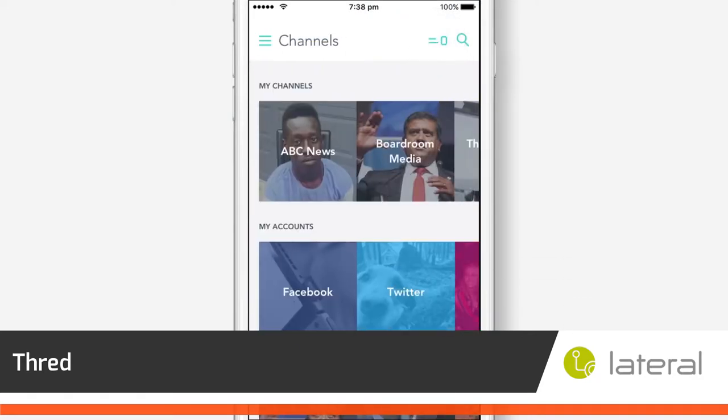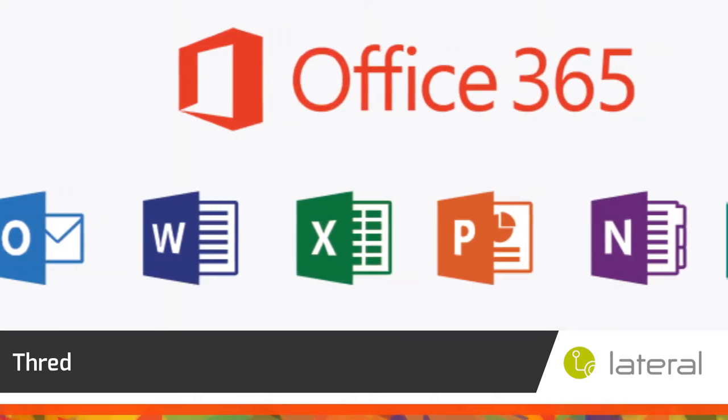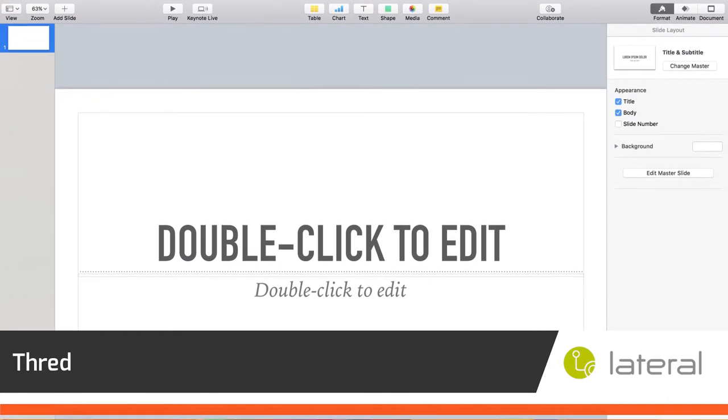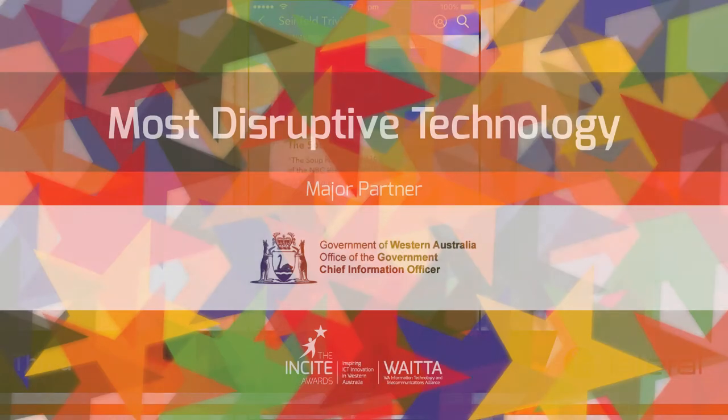Thread can then be directly integrated into Word, PowerPoint, Excel, WordPress, and Keynote for multi-purpose information consolidation.